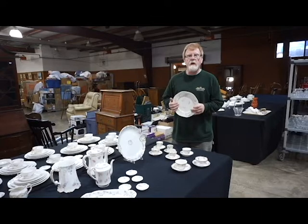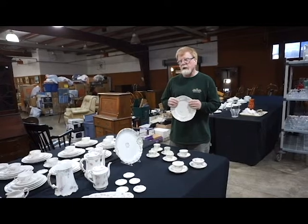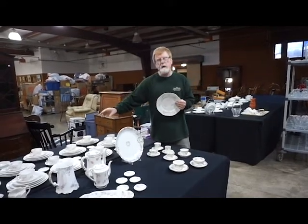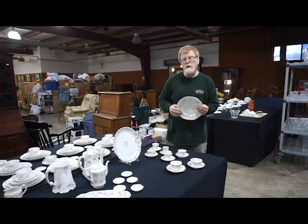Hey everyone, welcome to Green Valley Auction's February 7th auction. We've got a nice sale coming for you and a really great selection of Haviland Limoges China, including a big dinnerware set of the Norma pattern, and then a great selection of cups and saucers and demitasses and so forth.